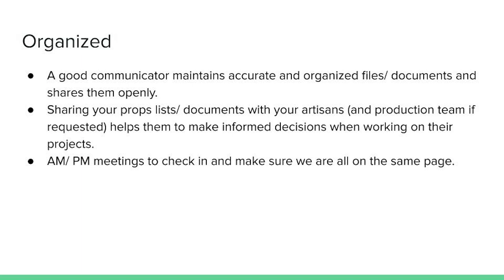Next, a good communicator is organized and maintains accurate files and documents and shares them openly. That's an important part of this. Sharing your props lists and documents with your artisans helps them make informed decisions when planning the timeline for their own projects. Part of being a good manager is listening to your team — they are the artisans building the project, so their insight is valuable. When I work as a props master, I like to have a small meeting at the beginning and end of each day so everyone is always on the same page and we can continue to work as an efficient team.